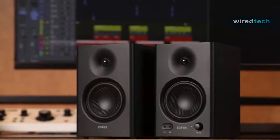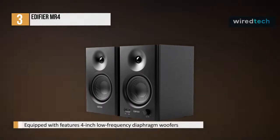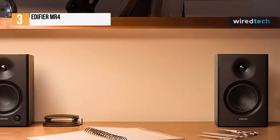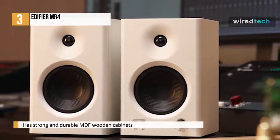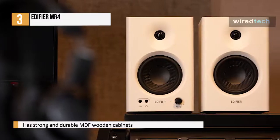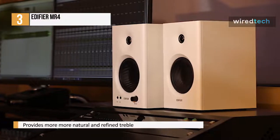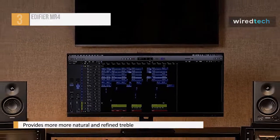Next is the Edifier MR4. This studio monitor features 4-inch low-frequency diaphragm woofers that can produce powerful bass while maintaining an accurate overall sound. Its 1-inch silk-dome tweeters can produce smooth, high-frequency sound, and a special coating ensures a more natural and refined treble. It has strong and durable MDF wooden cabinets that effectively reduce acoustic resonance to restore the original tone. For connectivity, it houses a quarter-inch TRS balanced input, RCA unbalanced input, 3.5mm aux unbalanced input, and a headphone output. To adjust the volume, rotate the knob; long press to turn on or off, and short press to switch between sound modes.